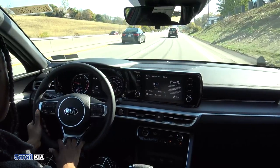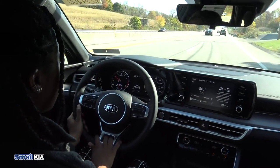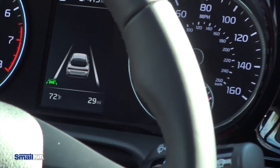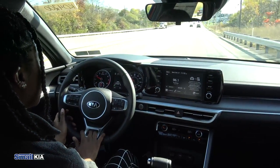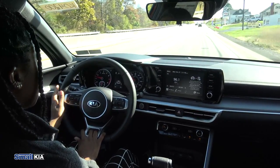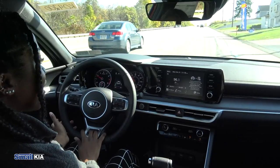Another safety feature we have is lane keep assist — that's the little icon at the bottom left of the screen — and that's just to keep you centered in the lane while you're driving. So if you start to drift outside of your lane, the system beeps, the steering wheel vibrates a little bit, and it will slightly push you back into the center of the lane.